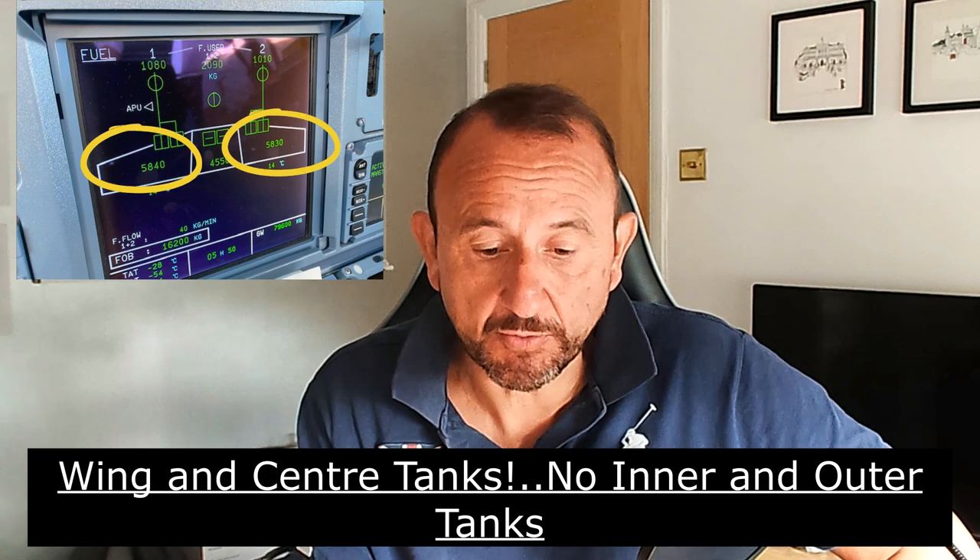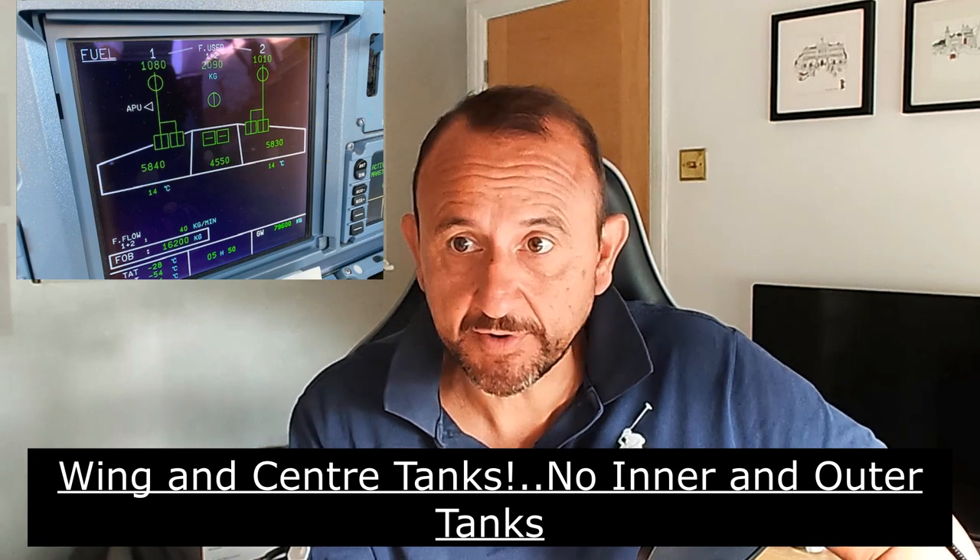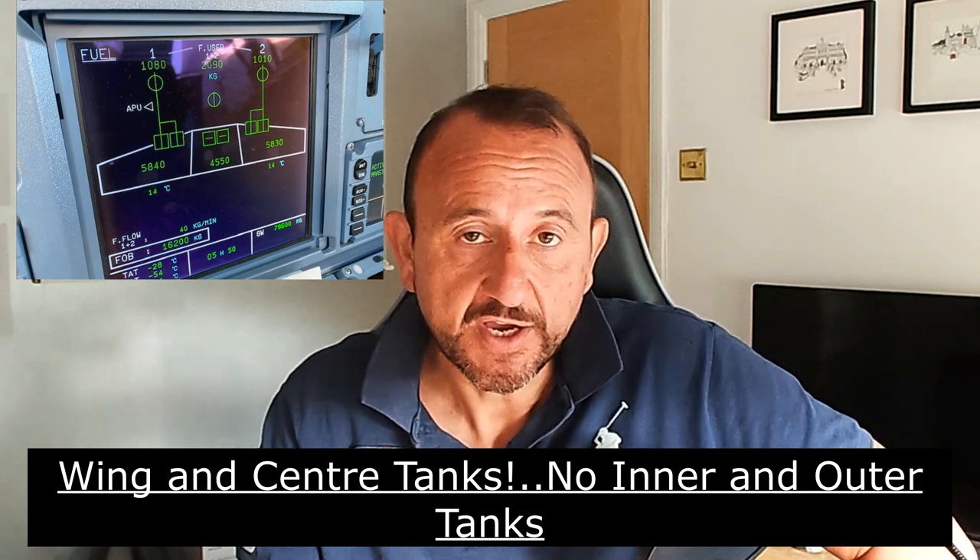These questions came from a video I did some while ago on the fuel system, where I tried to cover the 319, 320, and 321. Just a reminder that the A321 only has wing tanks — and of course a vent and surge tank. What we see on the ECAM SD page is just the center tank and the wing tanks; there are no inner and outer tanks.